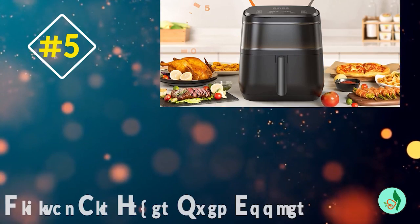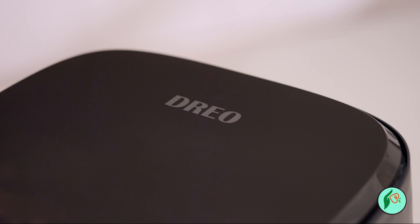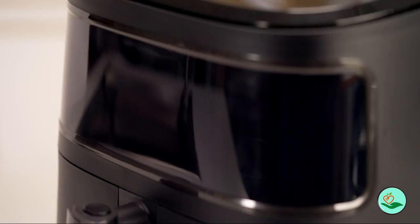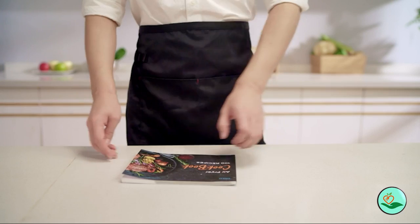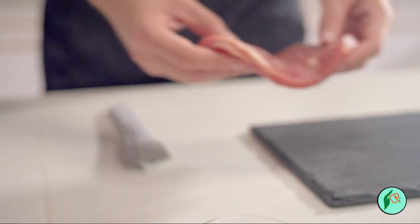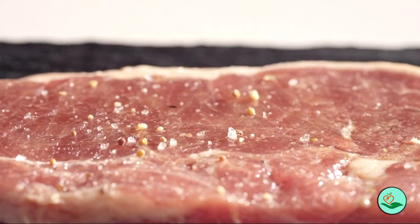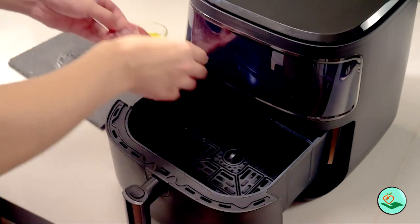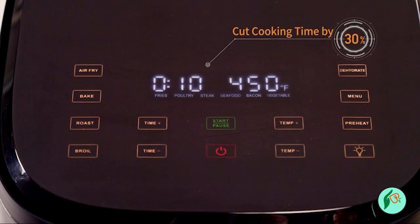Number five: the Drio Air Fryer Pro Max 11-in-1 Digital Air Fryer Oven Cooker. It comes with 100 recipes, a visible window, customizable cooking from 100 to 450 degrees Fahrenheit, an LED touch screen, easy-to-clean shake reminder, 6.8 quart capacity in black — model DRKAF001.